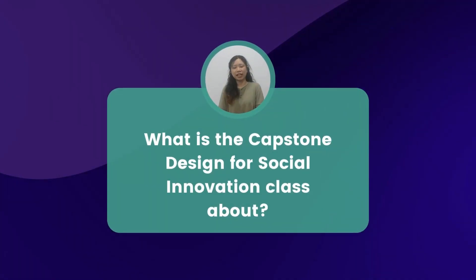Hi everybody, I'm Annie from Vietnam and I'm currently a third year student in ICI. In that class we have to do a project together with Treasure Hill, which is a community in Taipei, and we have to help the residents there face their problems and help them improve the community living.